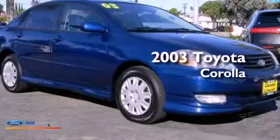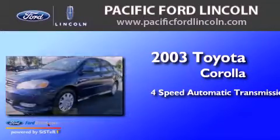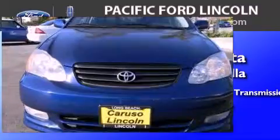This is a 2003 Toyota Corolla. This four-door sedan has a four-speed automatic transmission, an inline four-cylinder engine, and all-new tires.